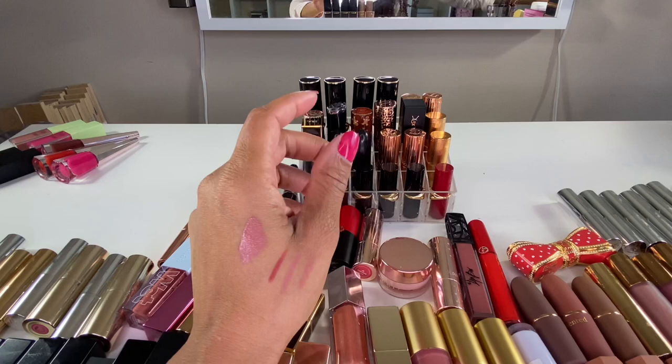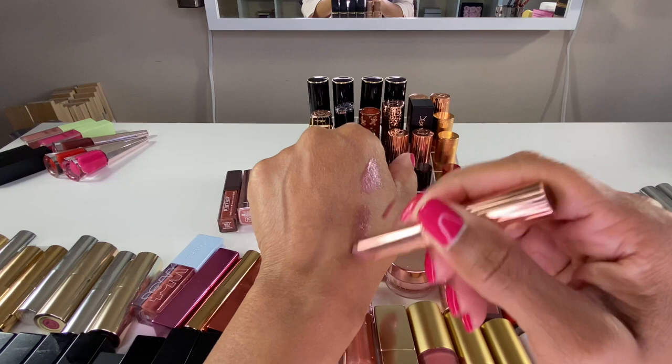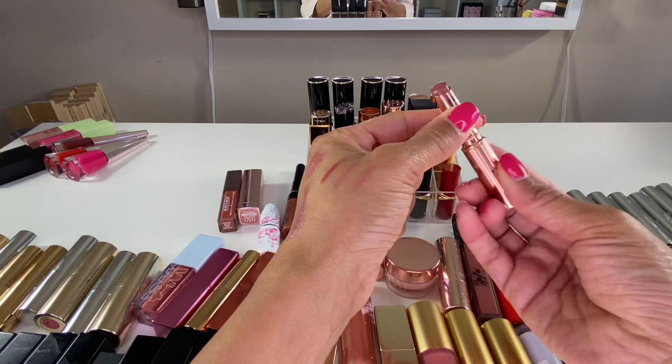I forgot about this one — another Pixie liquid lipstick in Caliente Coral. I'm going to declutter this one because I don't wear that shade at all. I also got this Pillow Talk deluxe sample when I ordered some products from Charlotte Tilbury. I enjoy this color — it's one of the satin-type lipstick formulas and really really pretty, so I'm definitely keeping this one.